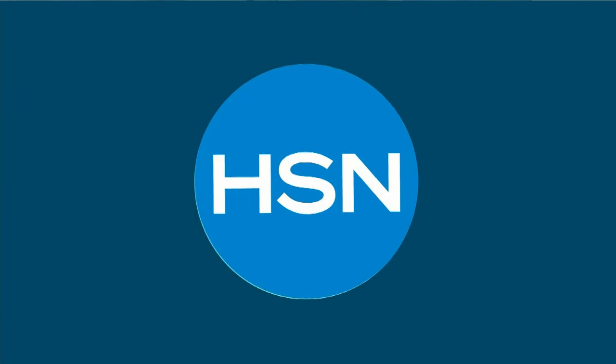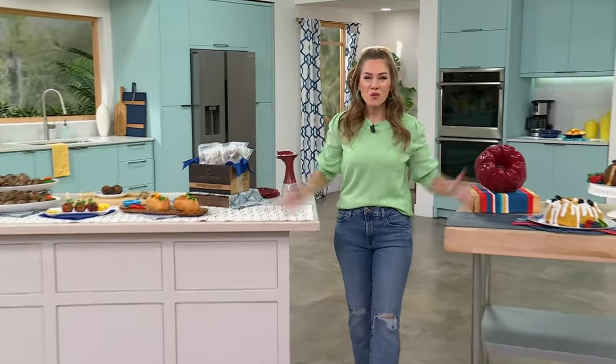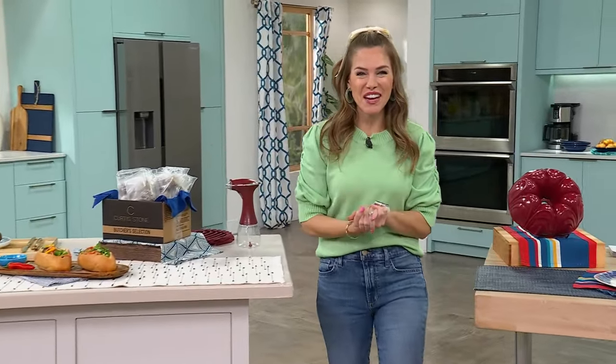All right, everyone — we made it to the end of the week, congratulations. My name is Valerie Stopp, and it is all about Chef Curtis Stone's delicious foods today. A lot of people have been asking about my sweater, and you can shop for all of the hosts' fashions that we wear on air.